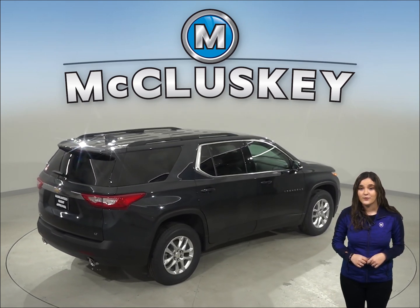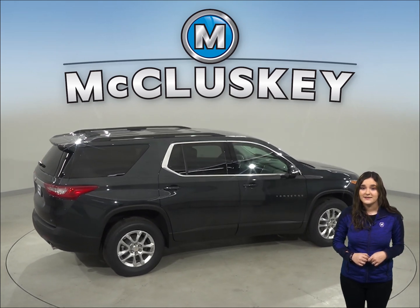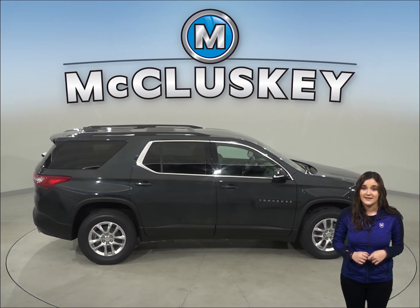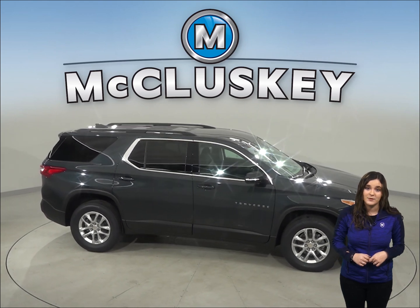The Chevrolet Traverse will cut down your trips to the gas station with 6.6 gallons more fuel capacity, with a 26-gallon tank, as opposed to a 19.4-gallon tank from the Buick Enclave.